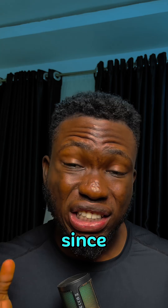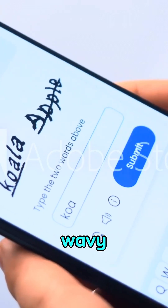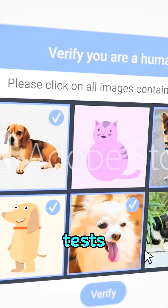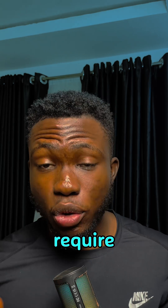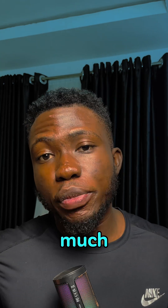CAPTCHA has come a long way since it was first created. Back in the day, it was all about distorted text — those wavy, blurry letters that made you question your eyesight. But as bots got smarter, CAPTCHA had to level up. Now we've got image-based tests like click all the boxes or find the crosswalk. These are harder for bots because they require understanding context, something humans are great at but robots, not so much.